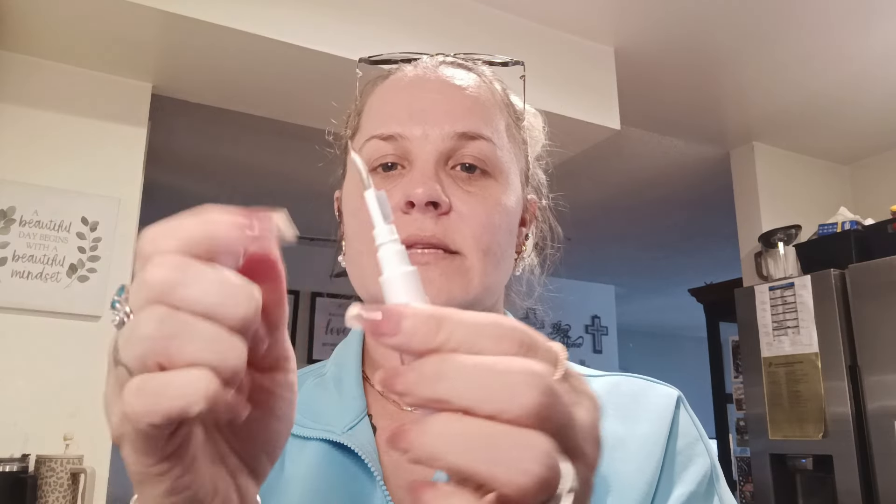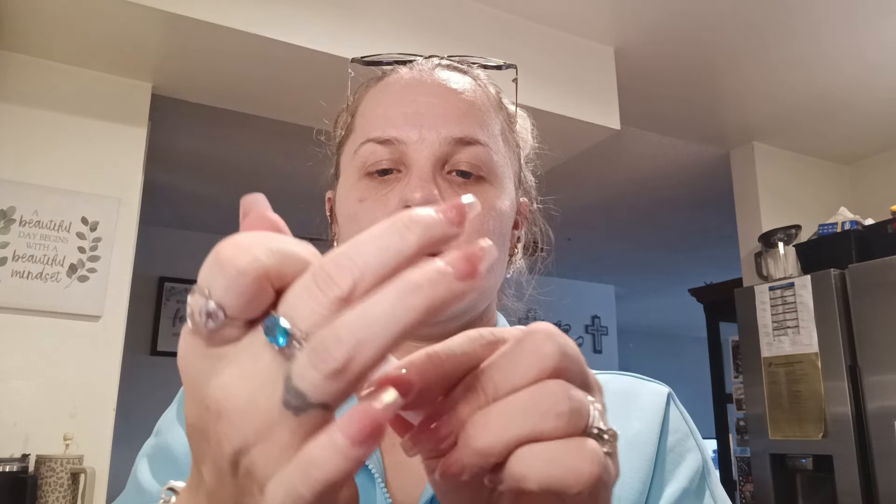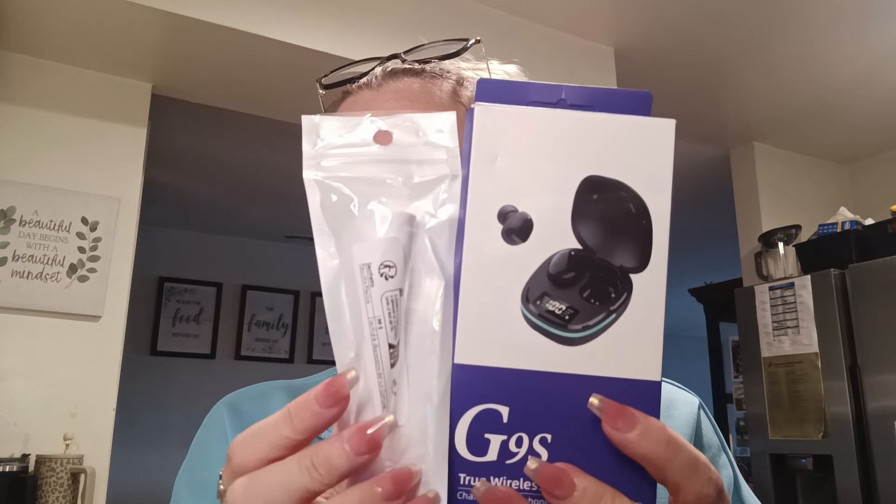To go along with the earbuds, I got one of these little cleaning kits. The wireless earbuds are four dollars and fifty-two cents — the TWS V5.3 true wireless stereo earbuds. And then this little cleaning device to clean your earbuds is sixty-eight cents. This set is going to go together as one giveaway.